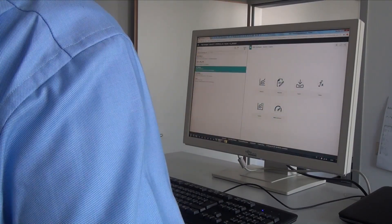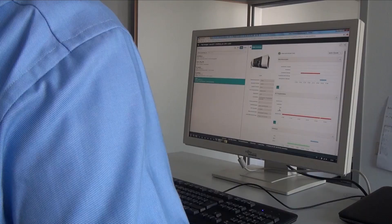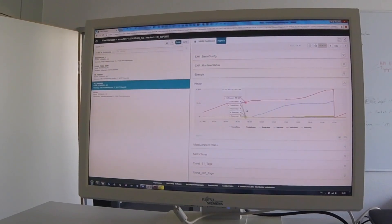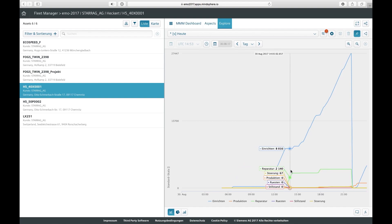Starting with data capture — you've probably heard the phrase 'internet of things.' This is a cloud-based solution that helps customers analyze and optimize the process to increase productivity. They capture masses of data and use it intelligently — that's the key — to optimize the process. This data can be stored in the cloud, or if people are concerned about security, they can store it locally.